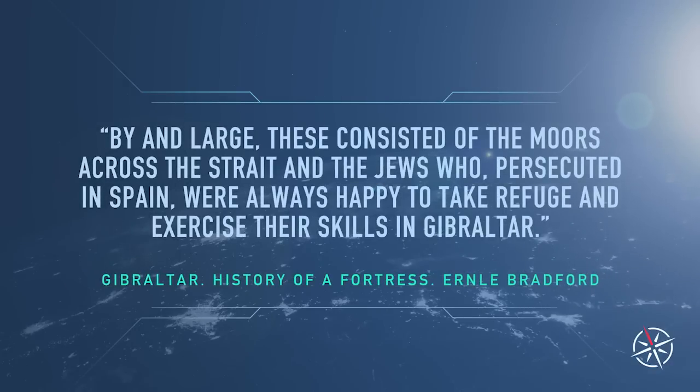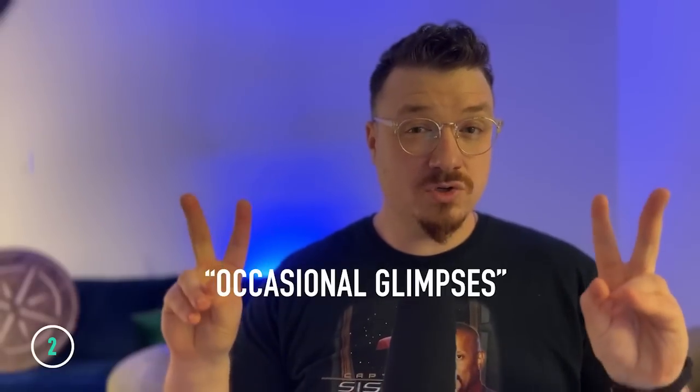In a blink, the local inhabitants were now living under an entirely new flag. The town was fairly cleared out by the time the English — soon to be British — took over, so that new Gibraltarian identity may have been effectively reset. The new inhabitants consisted largely of Moors across the strait, Jews who had been persecuted in Spain, Genoese, ethnically Spanish, and according to Roy and Leslie Adkins, occasional glimpses of other people of color brought to Gibraltar by Europeans as servants.